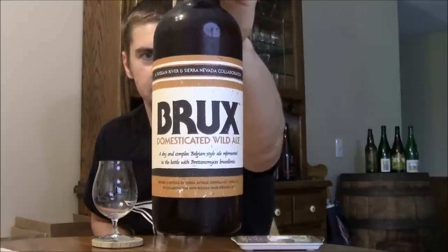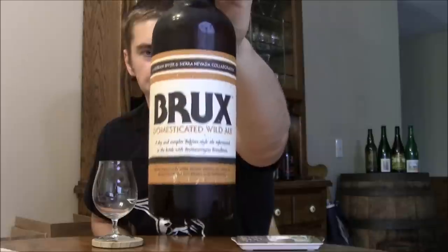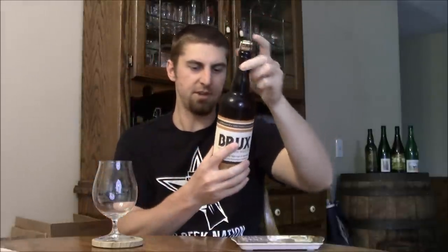And this is Brux, what they're calling a domesticated wild ale. It's called Brux because they're using a strain of Brettanomyces called Bruxellensis — I'm probably butchering that — but Brux for short.